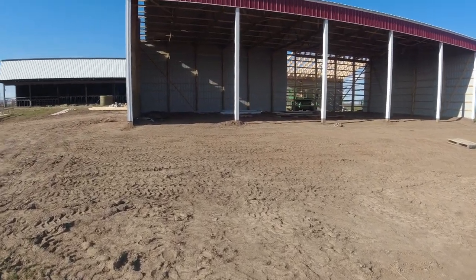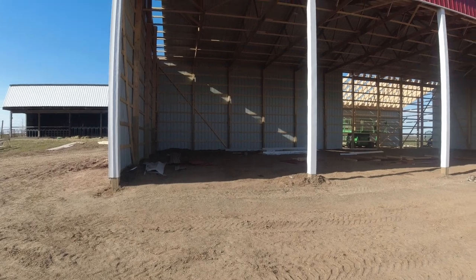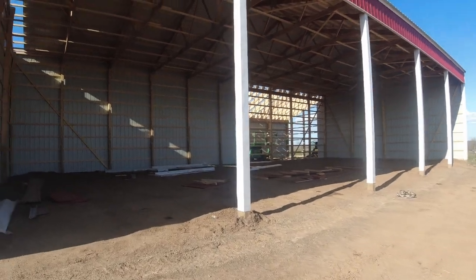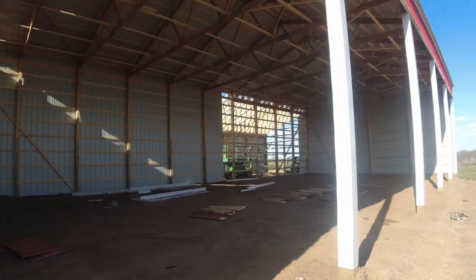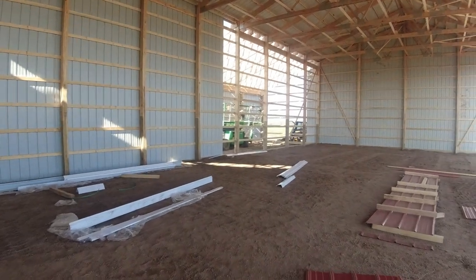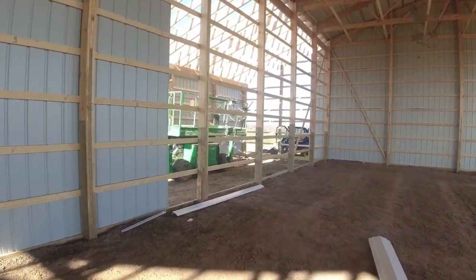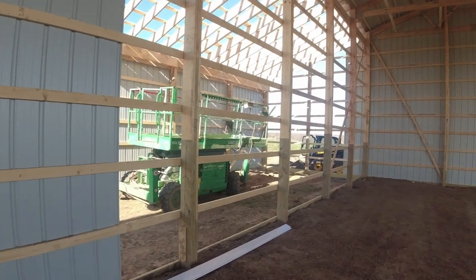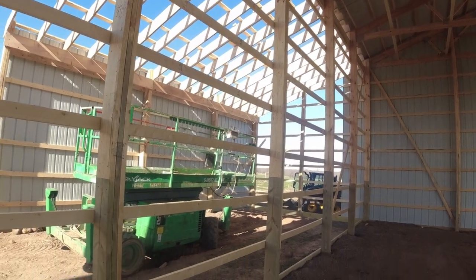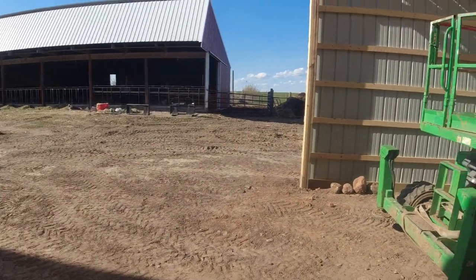I'm assuming those concrete blocks are gonna be about a month out yet. Hopefully next week I can get a giveaway video together for you guys. I'm very excited for this to be done. Concrete will be a few weeks out, and we need to get in the field, so this is kind of on the back burner. They'll finish the building itself — and we actually added on before we're even done.